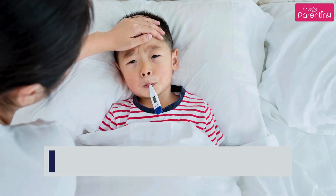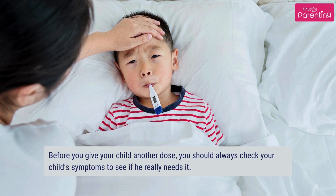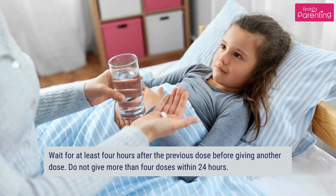Before every dose, you should always check your child's symptoms to see if he really needs it. Wait for at least 4 hours after the previous dose before giving another dose. Do not give more than 4 doses within 24 hours.